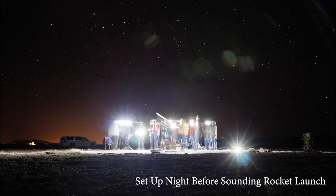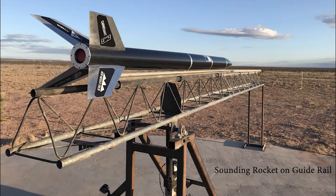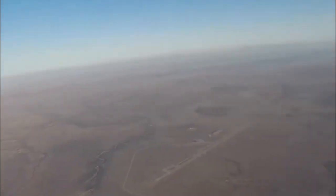Shown here is a recent launch from Spaceport America, followed by the equally important landing of the payload.